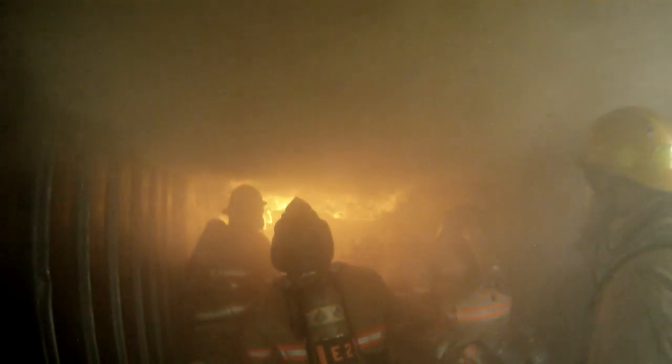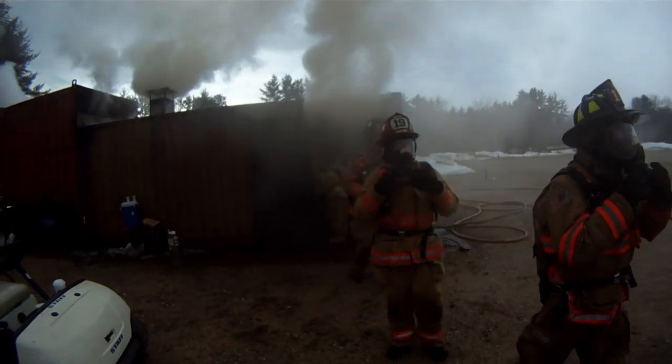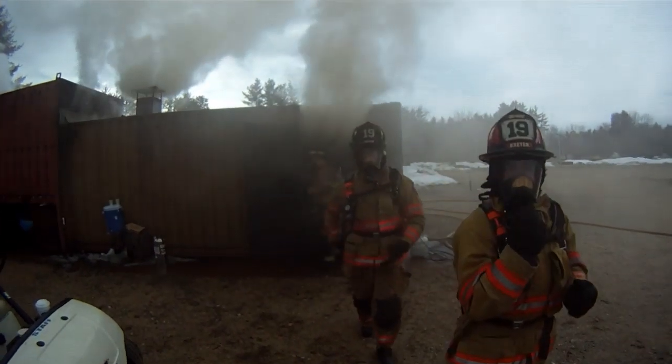When the training is completed, all the firefighters are checked again — the gear is inspected, air packs are inspected — before they recycle back through for another evolution, and everybody is checked to make sure there are no injuries due to the flashover container.